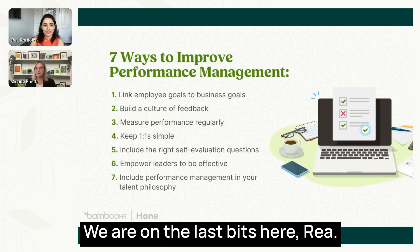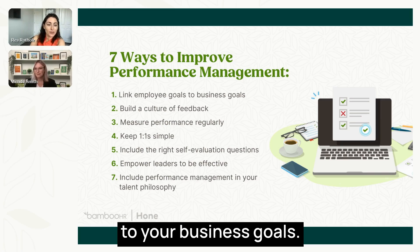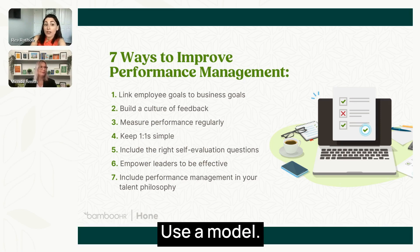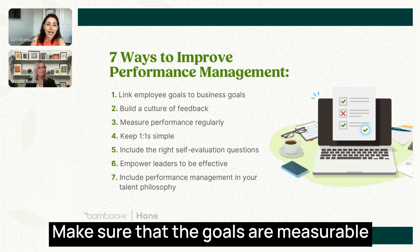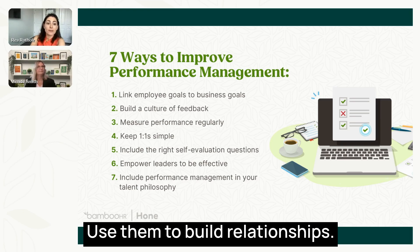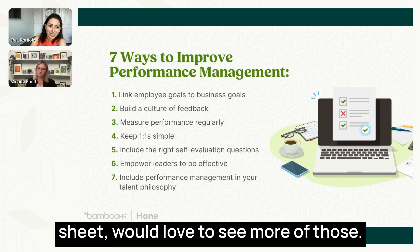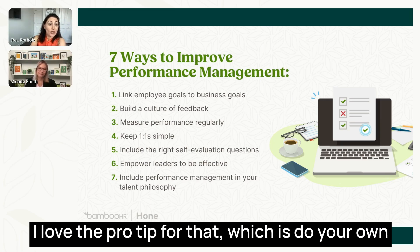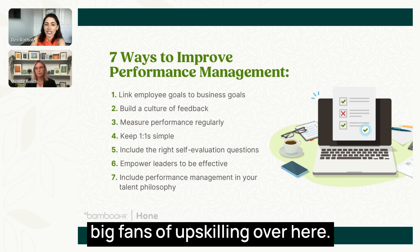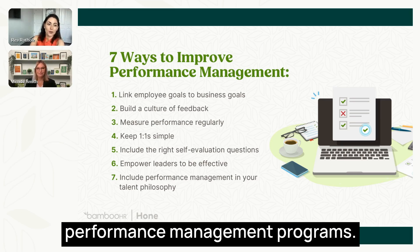To recap our seven tips: one, link employee goals to your business goals — and first, make sure you have goals. Two, build a culture of continuous feedback — use a model like SBIW. Three, measure performance regularly — make sure goals are measurable and you're addressing how people are doing relative to those goals. Four, keep your one-on-ones simple — use them to build relationships and don't be late to them. Five, do your self-evaluation and add a brag sheet. Six, empower your leaders to be effective — big fans of upskilling. Seven, include performance management in your overall talent philosophy.